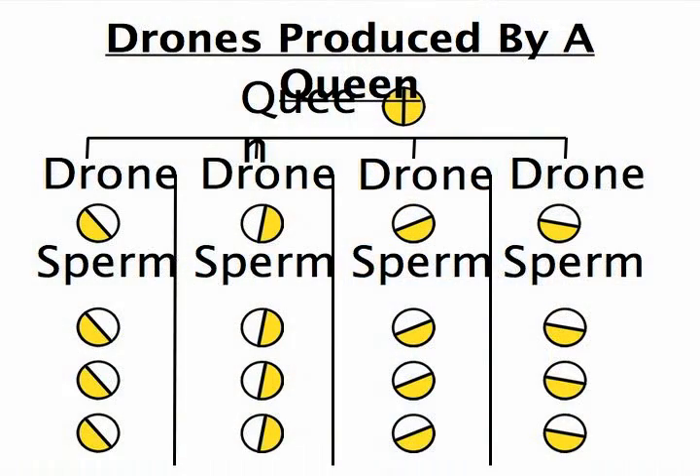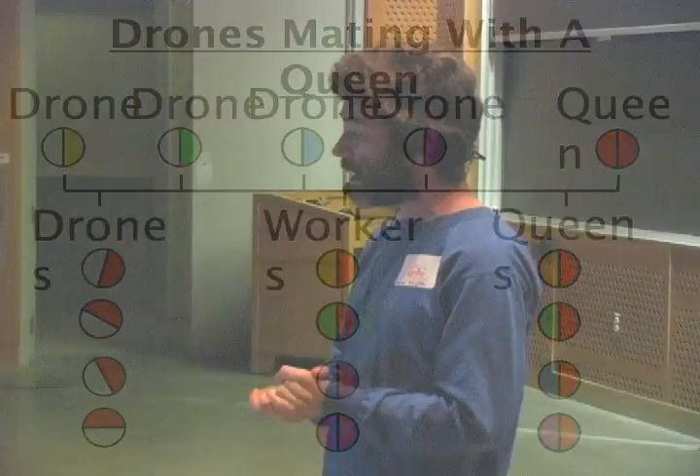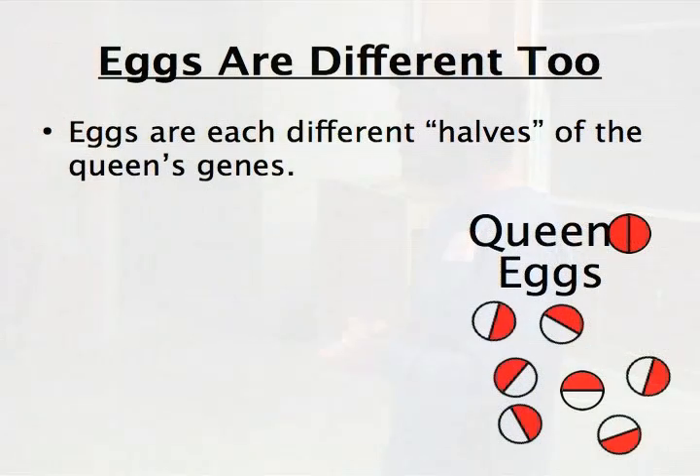When a queen produces drones, each drone has half of her genes, but each drone has a different half of her genes. With each of those drones, all of the sperm that drone produces are identical — in fact, they're identical to the genetics of that drone itself. When drones mate with a queen, you have different drones mating with a queen. When the queen lays drones, their mating has nothing to do with it — it's just the queen. But workers and queens are half of the queen and half from the drones she's mated with, depending on which sperm is used.